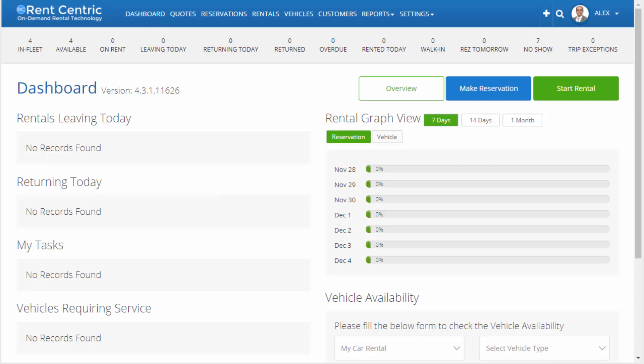Hi, my name is Alex, CTO at RentCentric, and today I wanted to give you a quick tour of RentCentric self-service and car share technology.